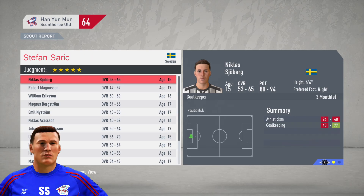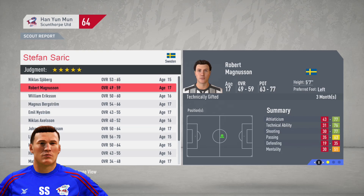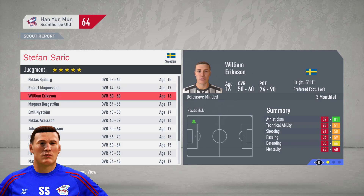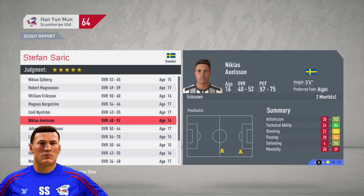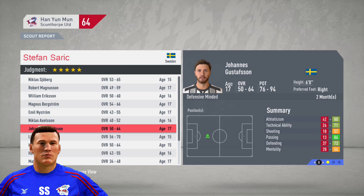In our final month in Sweden, there are two good goalkeepers but we'll hold off - we already have a lot. The two players to look at are William Erickson, a left back with 74 to 90 potential, and Johansson Gustafson - 76 to 94 potential - another central defensive midfielder.